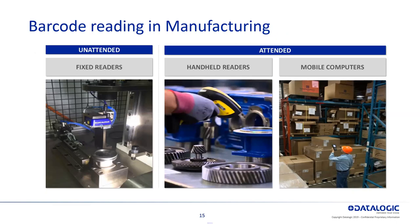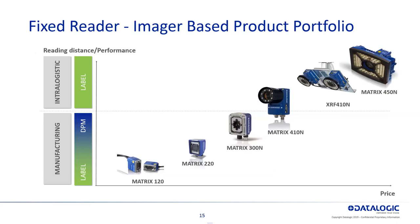So how you read these: you have unattended fixed readers on the left, handheld readers in the middle, and mobile computers on the right. These are all ways that you would be able to read barcodes.